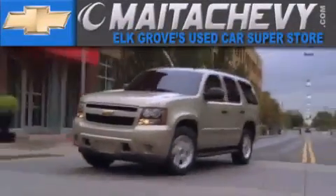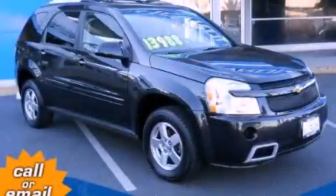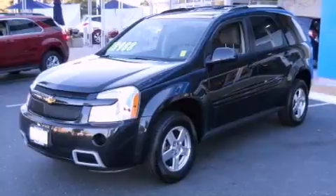Another fine vehicle offered by Meta Chevrolet. This is a 2008 Chevrolet Equinox — plenty of space for what you need. It has a 3.4-liter six-cylinder engine and a five-speed automatic transmission.